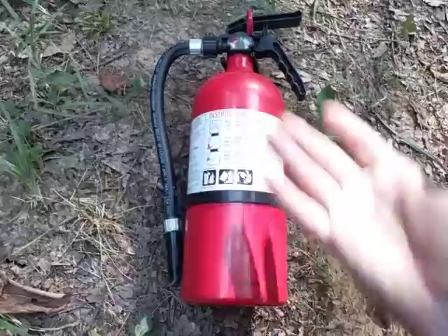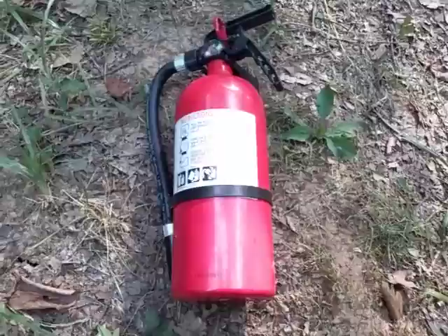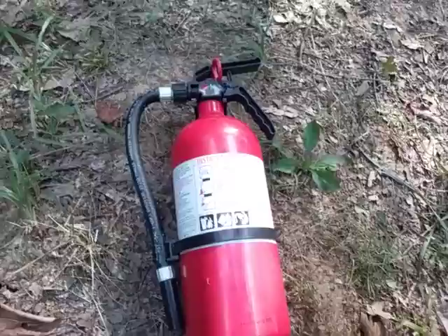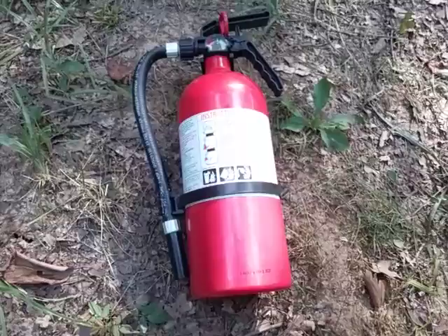It comes with a bracket — a removable bracket that can be screwed or bolted to the wall so you can have it elevated for quicker access. Highly recommend this Kidde brand at Walmart.